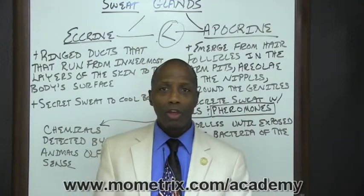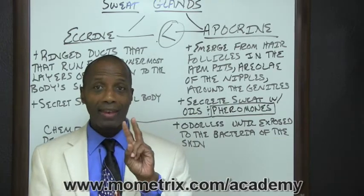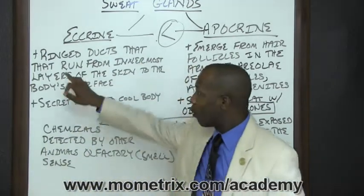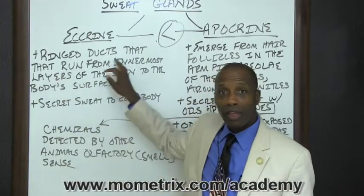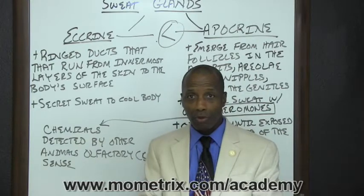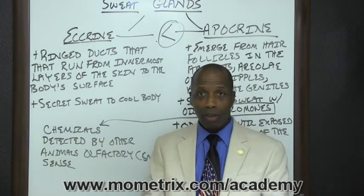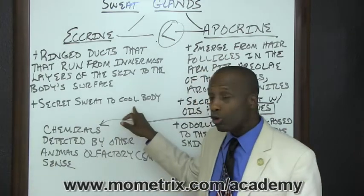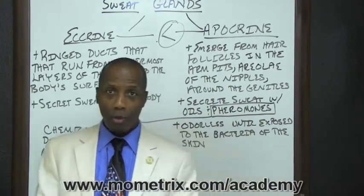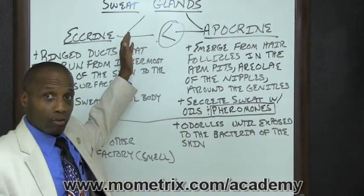The body contains two varieties of sweat glands: eccrine and apocrine. Eccrine sweat glands are ring ducts that run from the innermost layers of the skin to the body's surface. Eccrine sweat glands secrete sweat to cool the body. Apocrine sweat glands are larger than eccrine sweat glands.